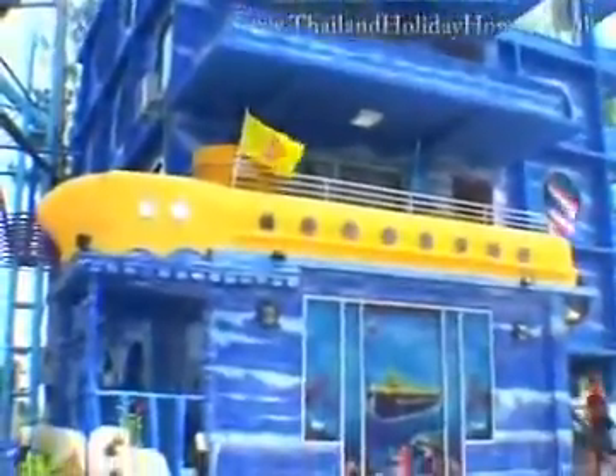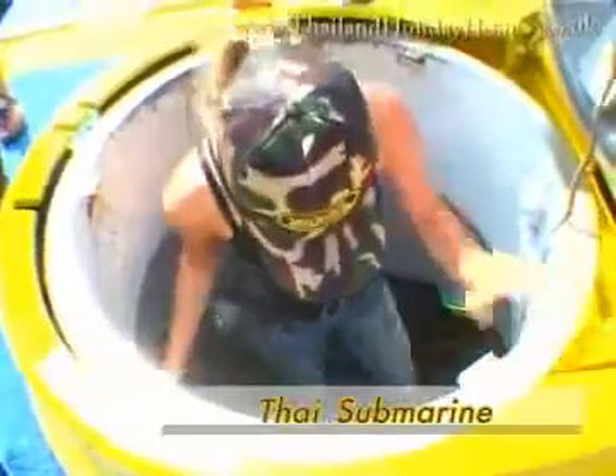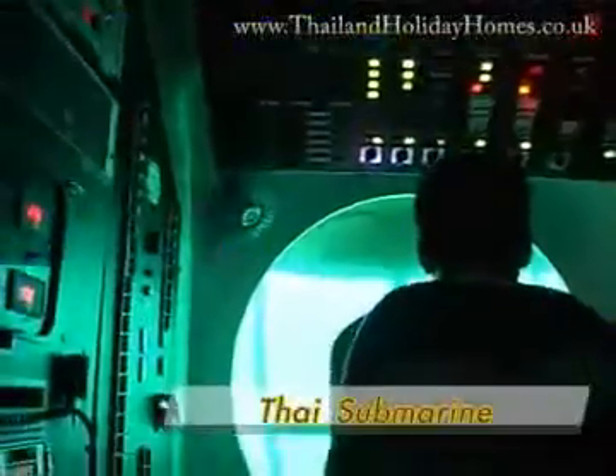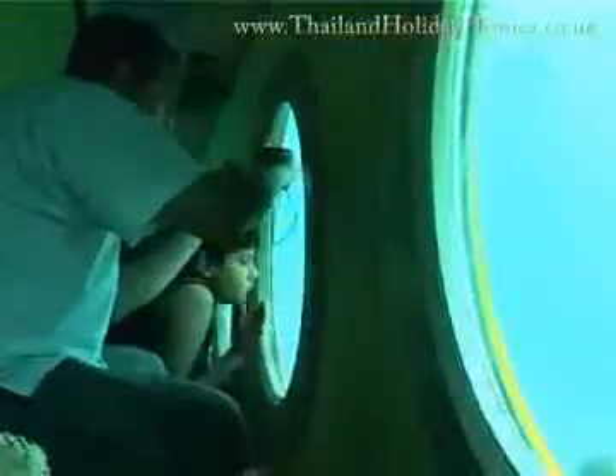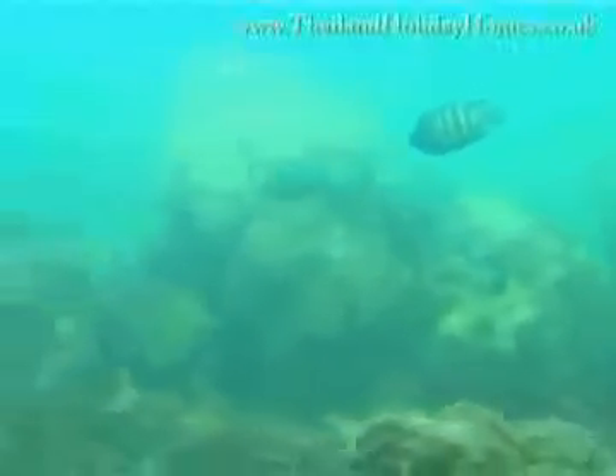Anyone who has ever dreamed of the underwater world will not want to miss a ride in the Thai submarine, the only one in Southeast Asia, that allows you to explore the sea bottom. The vessel takes guests around the island of Koh Sak in Pattaya to experience the beauty of the coral reef, schools of fish, and many other marine animals up close. It's here where you will fall under the trance of the sea's allure.